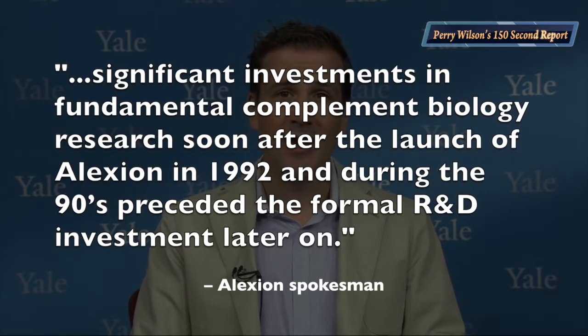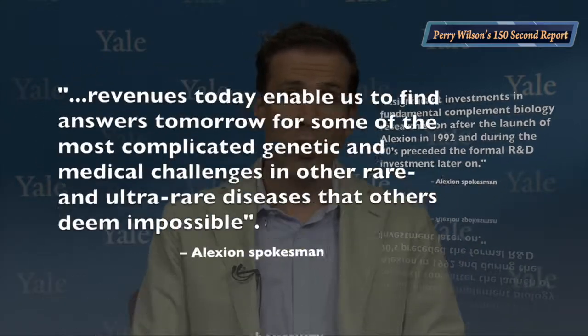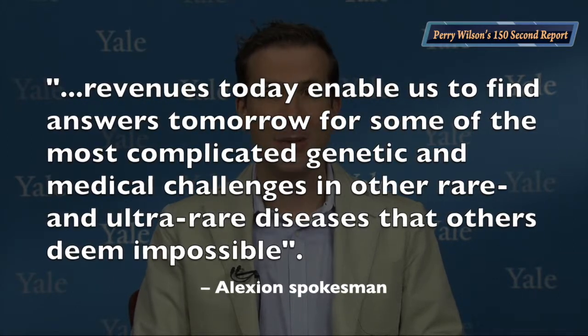Now there are some caveats. Some of these drugs, like Eculizumab, are difficult to manufacture, so we're not talking pure profit after you finish with R&D. I reached out to Alexion for comment on this data. A spokesman pointed out that R&D costs really don't capture all the expenses in bringing a drug to market, stating that "significant investments in fundamental complement biology research soon after the launch of Alexion in 1992 and during the 90s preceded the formal R&D investment later on." Further, he pointed out that "revenues today enable us to find answers tomorrow for some of the most complicated genetic and medical challenges in other rare and ultra-rare diseases that others deem impossible."